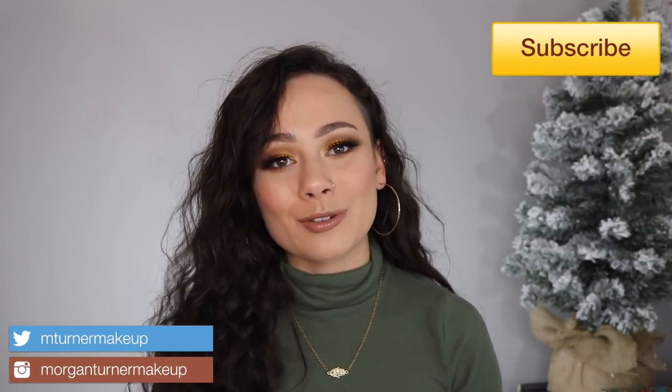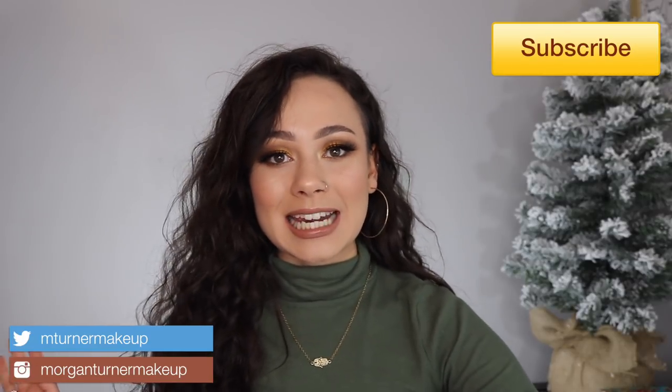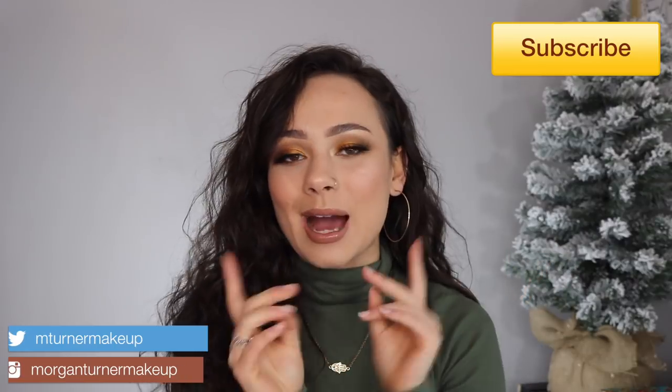Welcome to my channel. Today's video is my worst makeup products of 2018. Yes, I'm going to do a 2018 favorites series, but we're starting on a negative note — I always think these videos are fun. If you like any products I mention, don't get upset; I'm jealous they worked for you. I don't receive PR — I purchase these products with my own money, so when they don't work for me, I'm highly upset.